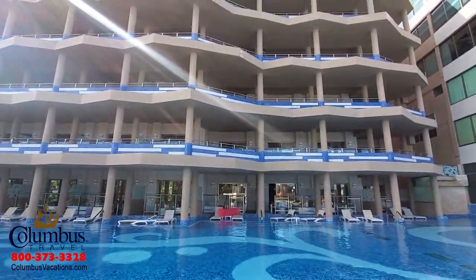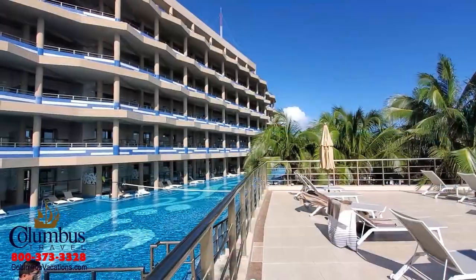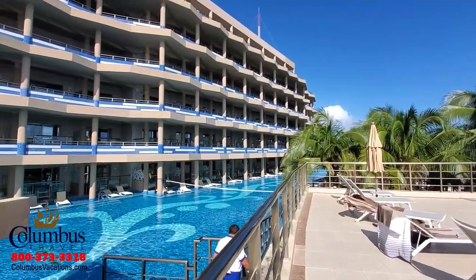The El Dorado Seaside Suites is an all-inclusive, four-diamond resort featuring 188 rooms, all of which are oceanfront swim-up suites. Whatever room category you choose, and on whatever level of the hotel your room is located, you will enjoy a swim-up suite.